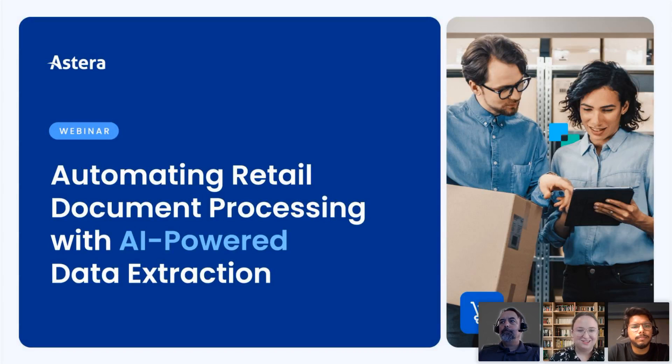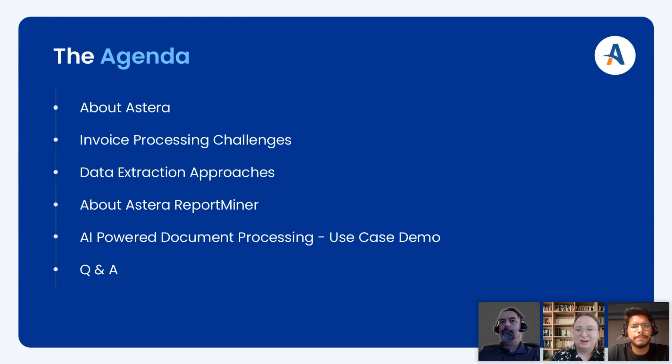Let's go ahead and get started. Today we're going to talk a little bit about who we are and what we do, and then get right into some common invoice processing challenges, some data extraction approaches you could take, and then about our tools specifically. Then we're going to show you a use case based demo of the solution and get around to answering all your questions. We're focusing on retail today, but really focusing on invoice processing — so if you work in a company that handles invoices in any capacity, you're still in the right place.